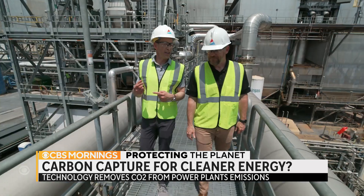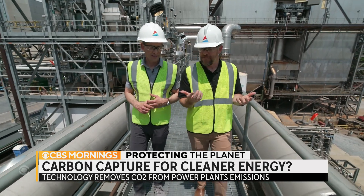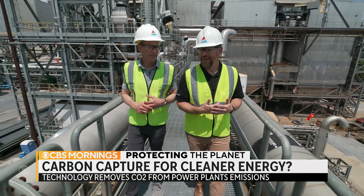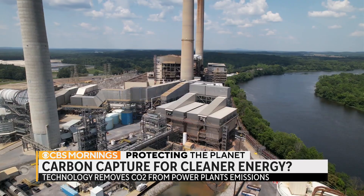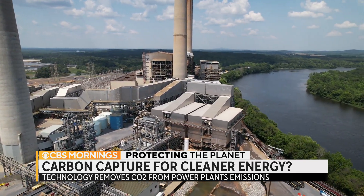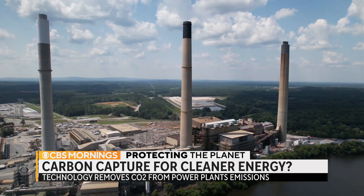How long have you guys been testing carbon capture here? We've been testing for a total of over a decade. John Northington is the director of this Department of Energy research facility.